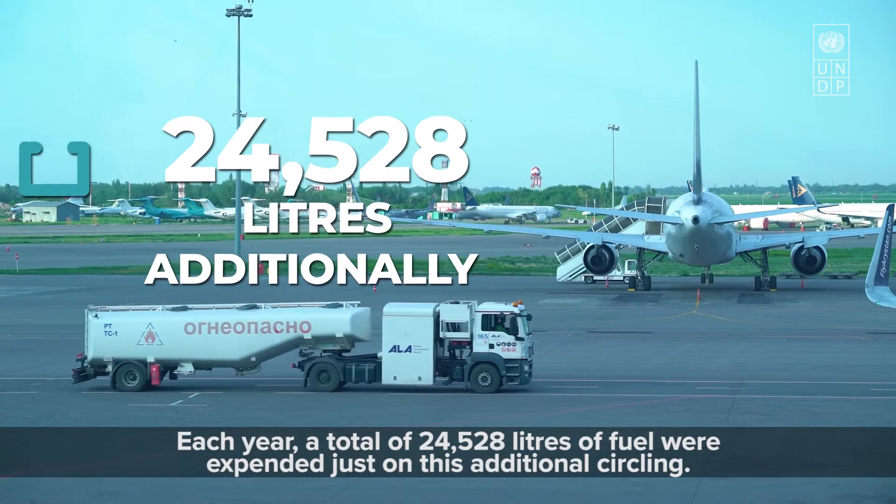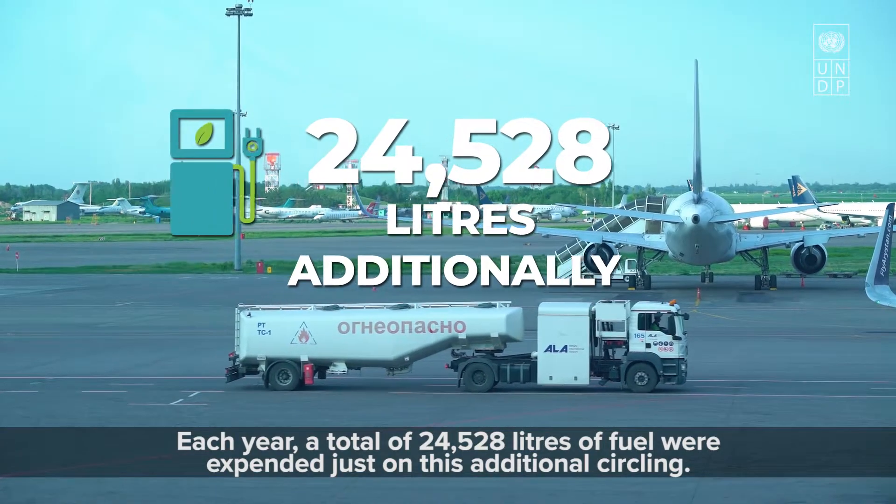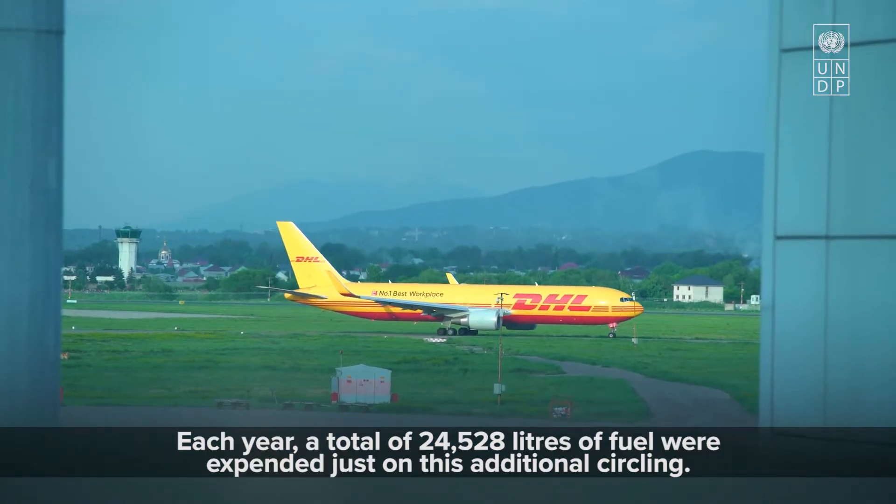Each year, a total of 24,500 liters of fuel were expended just on this additional circling.